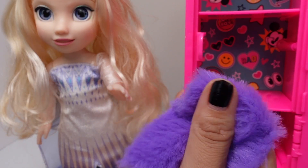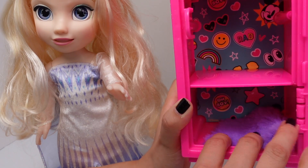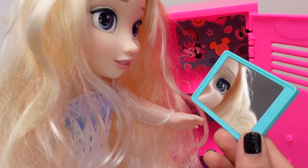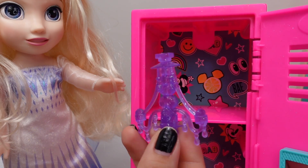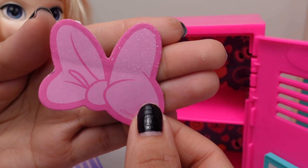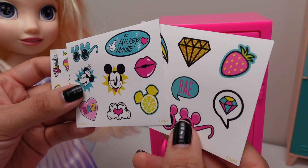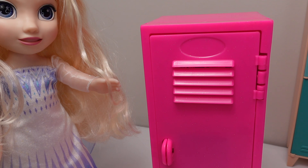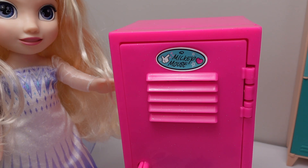We have this fluffy and very soft purple carpet — let's put it right here. We have a mirror, a fancy chandelier, a Minnie Mouse bow, and sticky notes — those are the cutest sticky notes ever! We have lots of stickers that we can use to decorate this locker. This should say Minnie Mouse, not Mickey Mouse.